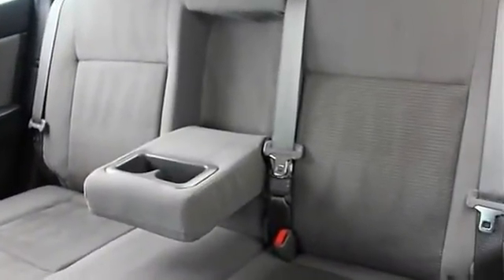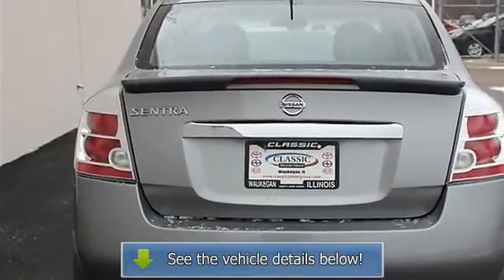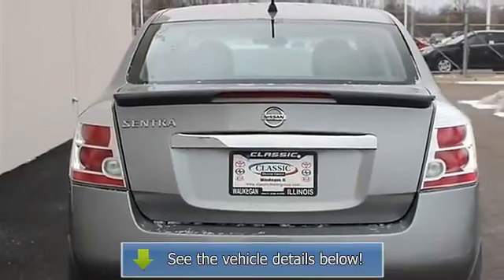Security system, power windows, power door locks, keyless entry, remote trunk release, AC, rear defrost, power outlet.